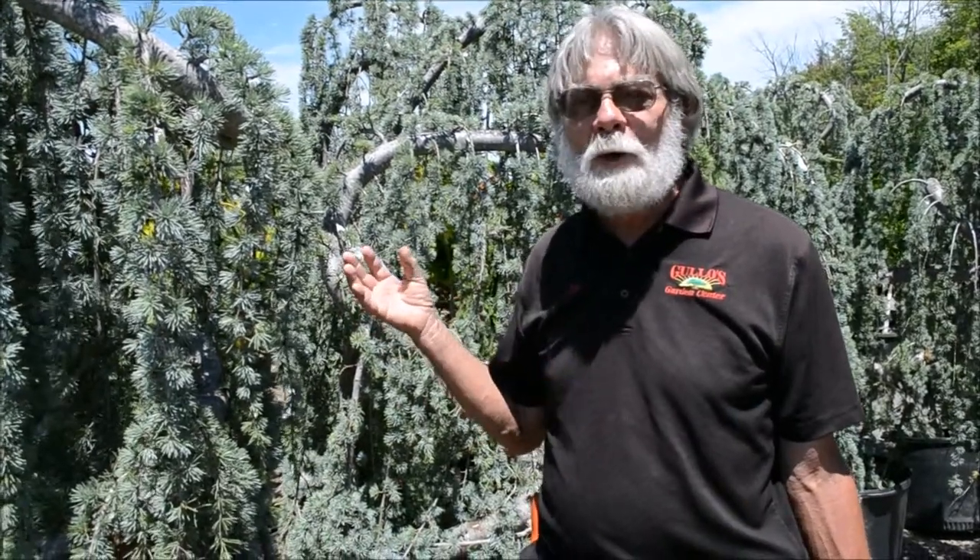A couple of strolls through your garden a week ought to be enough to warn you ahead of time if these bad guys are making an advance through your garden.